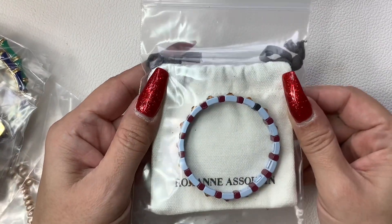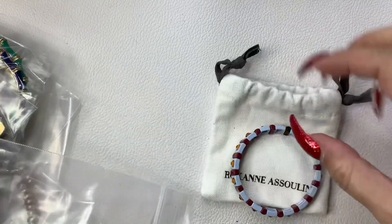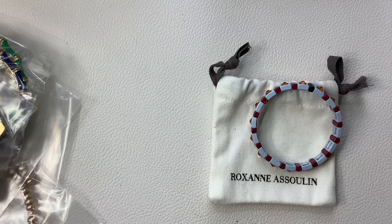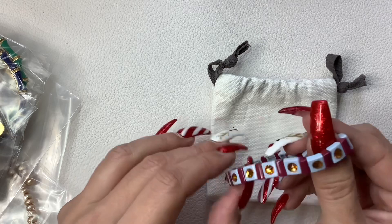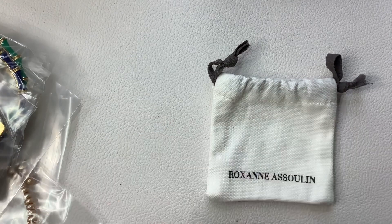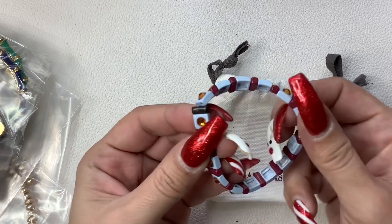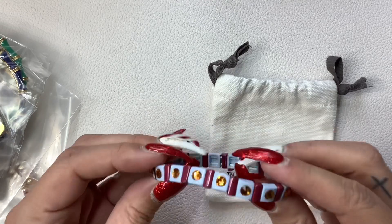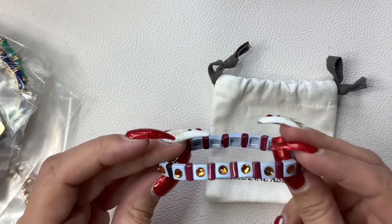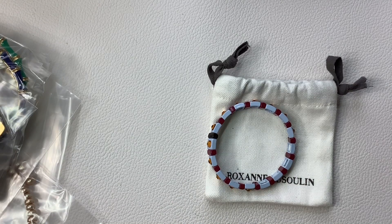Let's see what we got. This looks like — okay, it says R-A — Roxanne Assoulin. So this is cute. I don't know anything about the brand. Let's check it out and look her up together.